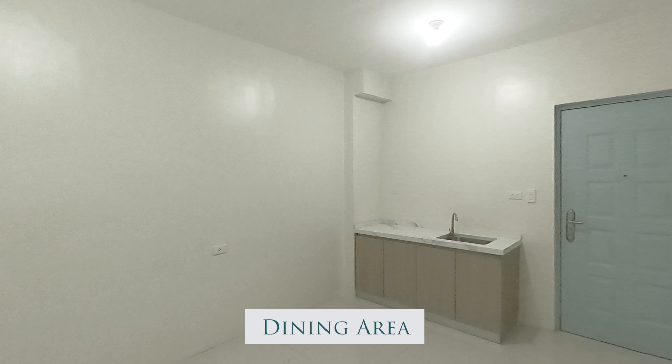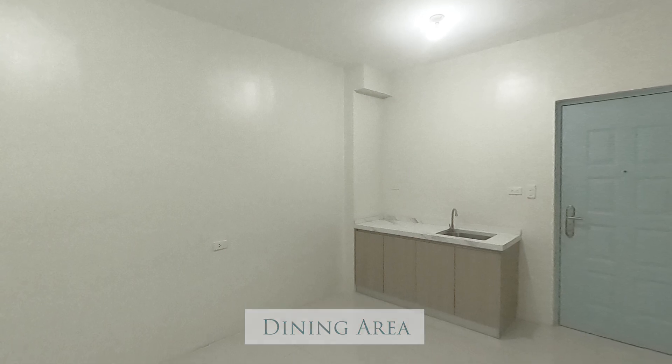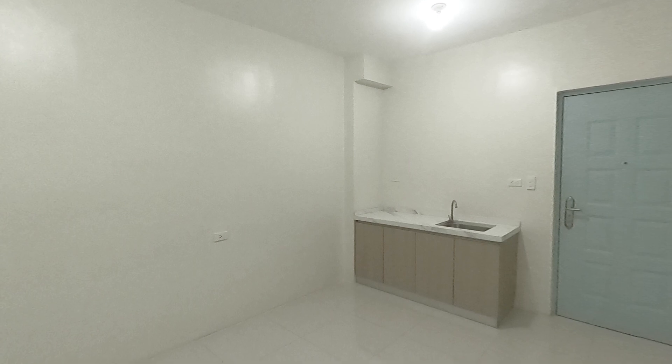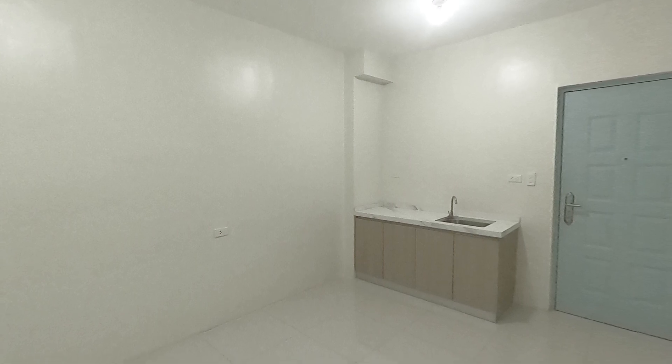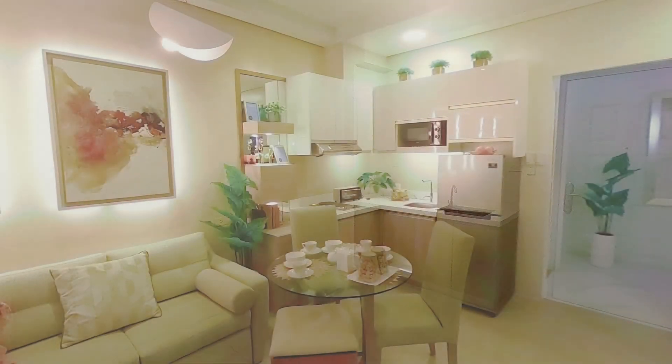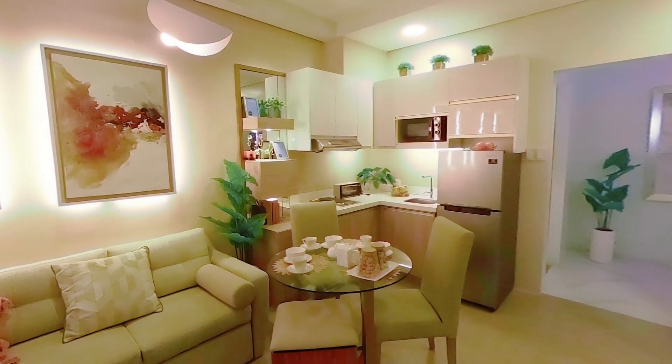Here you can set up your dining area. Enjoy home-cooked meals on a perfectly sized dining table that can conveniently fit a family of three. Share not just meals, but stories with your loved ones.